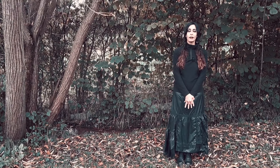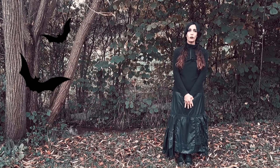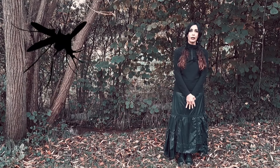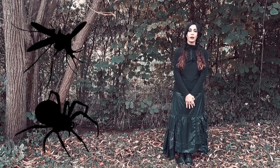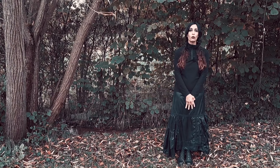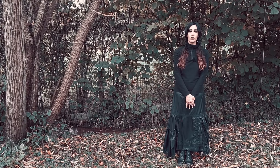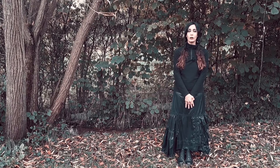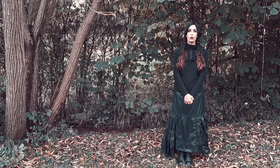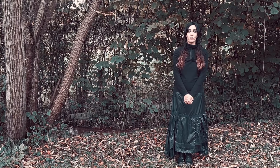Il faut savoir que la chauve-souris est un mammifère qui est indispensable à notre écosystème. Elle va avoir un rôle de régulateur puisqu'elle va pouvoir consommer jusqu'à la moitié de son poids en moustiques, insectes et autres araignées. Il faut aussi savoir que les chauves-souris ont un taux de disparition de 38% depuis 10 ans en France, ce qui est assez dommageable puisqu'elles sont un réel avantage pour nos jardins, nos potagers et pour la biodiversité en général. Une chauve-souris va vivre en moyenne 30 ans, ce qui est assez exceptionnel en termes de longévité pour la taille de ce mammifère.